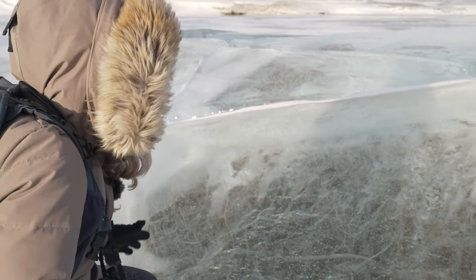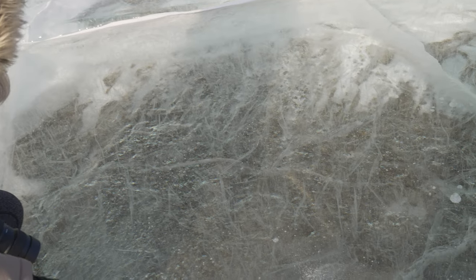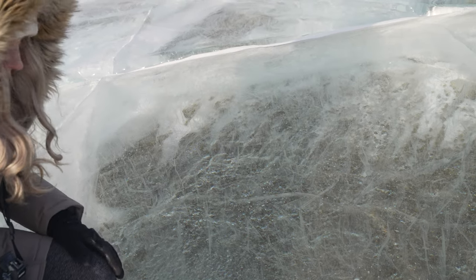There are so many different kinds of abstracts to find in the ice — you just have to walk around and keep your eye out. Like this is super unique over here, it's kind of sparkly, kind of reminds me of fish, and these lines are just so gorgeous. It's the gift that keeps on giving.